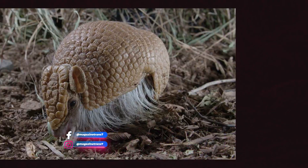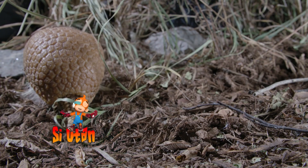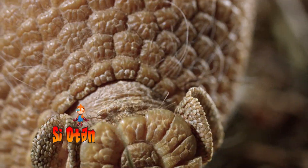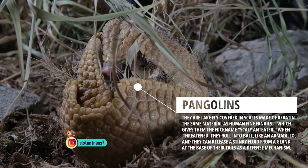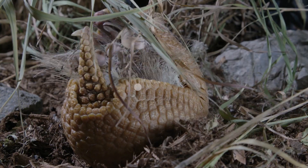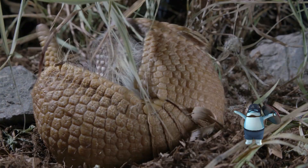The armadillo's shell extends from its head to its tail, made of bony plates called osteodermata that grow in the skin. This hard shell has many uses, such as protecting the body from thorny bushes and most importantly protecting oneself from predators. When threatened, this omnivorous animal will round its body like a ball to protect its vulnerable organs and limbs, making it difficult for predators, who will in the end just leave it.